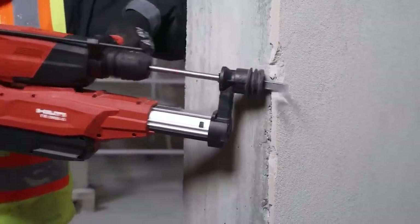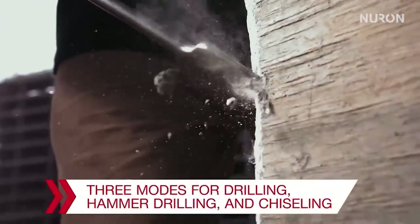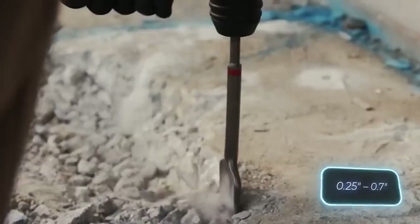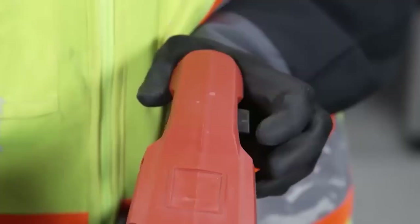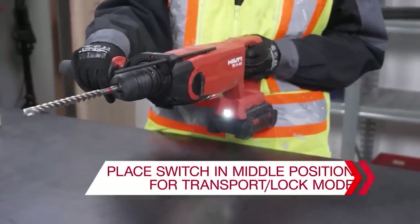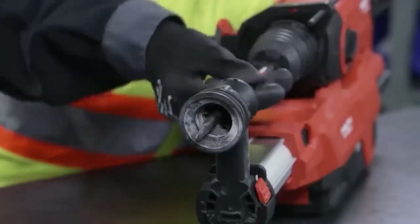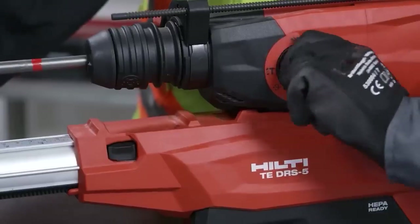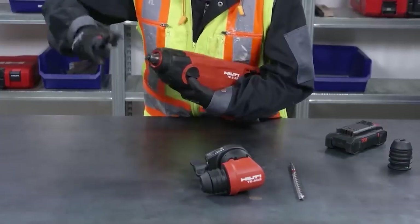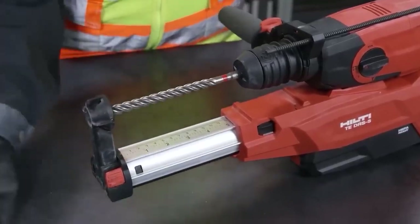This versatile tool is designed for drilling into concrete, masonry, and even metal and wood, including screwing tasks. It boasts an optimal impact drilling range of 6.4 to 18mm, a speed of 1,080 RPM, and 87 impacts per minute. Thanks to integrated active torque control, safety has been prioritized. It weighs about 3kg and allows you to connect a dust extraction system.